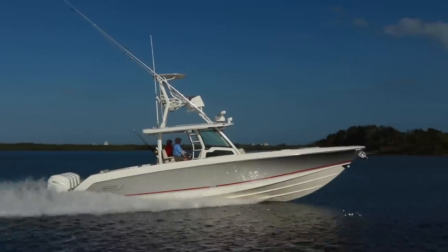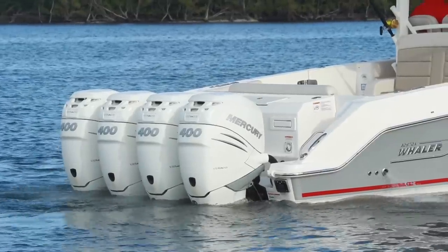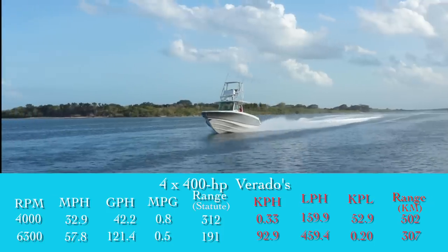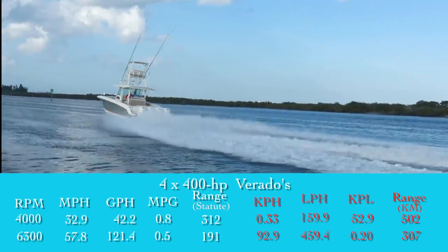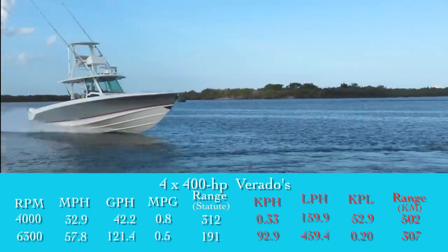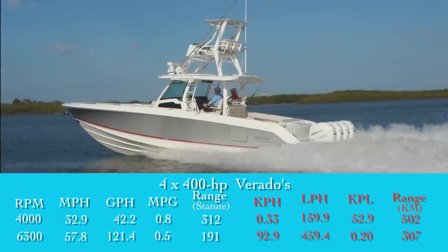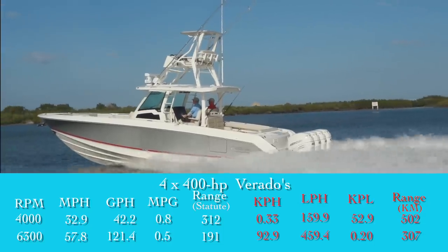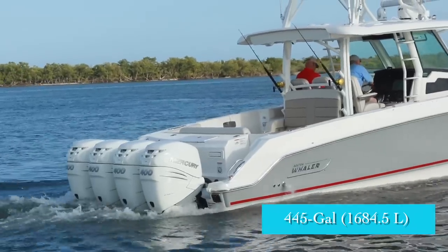New for this model, the 380 is now offered with a quad engine setup in either 350 or 400 horsepower configurations. We tested it with quad 400 Verados turning 18-pitch props. Top speed was 57.8 miles per hour. Best cruise came in at 4,000 RPM and 32.9 miles per hour. At that speed, the 42.4 gallon per hour fuel burn translated into 0.8 miles per gallon and a range of 312 statute miles, all while holding back a 10% reserve of the 445-gallon fuel capacity.